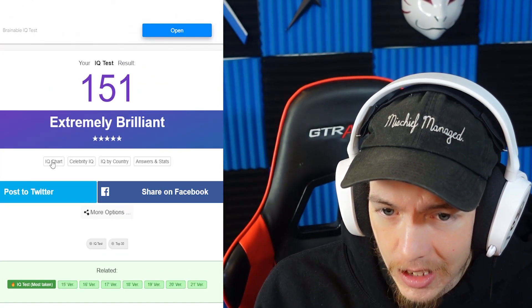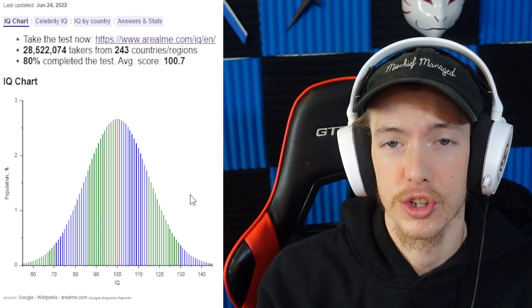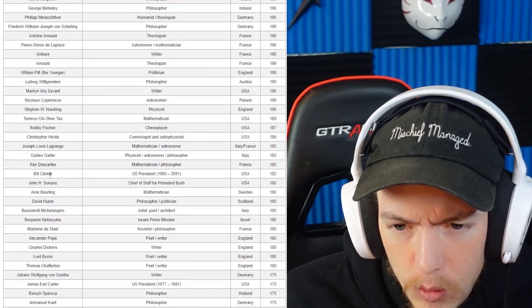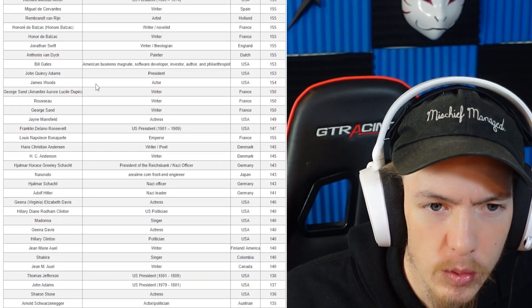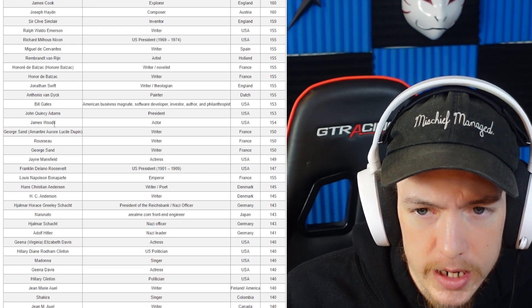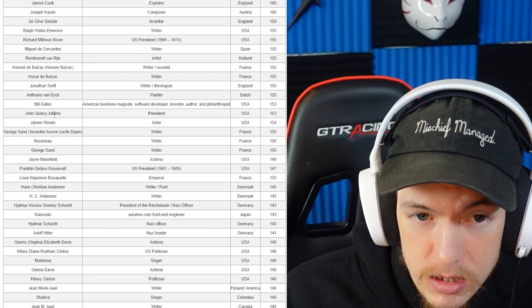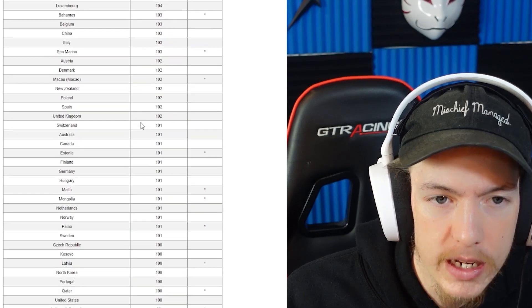151! Let's see what that is on an IQ chart. No way — there's no way. Okay, let me see. Maybe I'm not as genius as this thing suggests. 151 — I am smarter than Franklin Roosevelt? I'm right around the same as John Adams and Bill Gates.